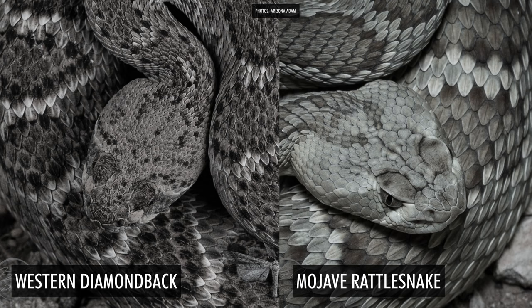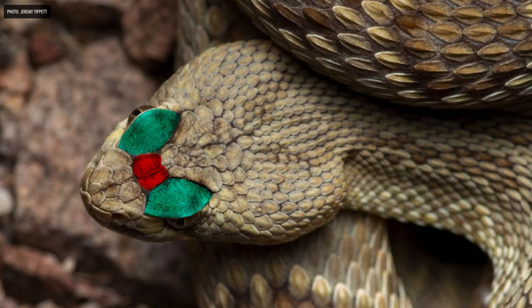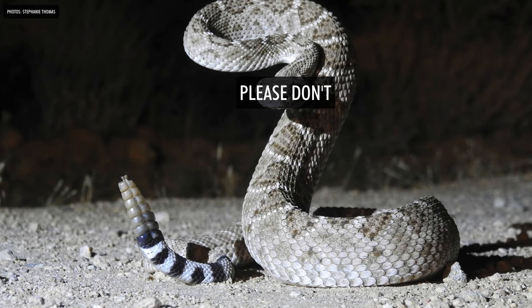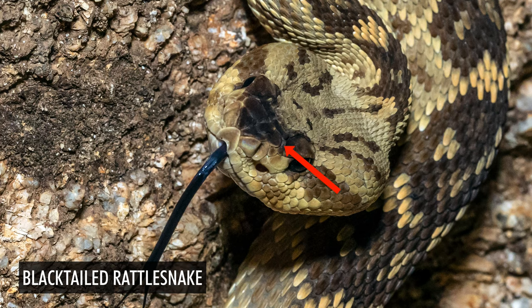The third feature is the scale count between the eyes — probably the most popular but also the most useless in real-world application. On a Western Diamondback, between the ocular scales there tend to be many little beaded-looking scales — four, five, or more. On a Mojave, there tend to be two big scales, sometimes a third. The problem is this requires getting close enough to count the scales, which you shouldn't do. Also, black-tailed rattlesnakes have a similar scale construction and often cause false positives.